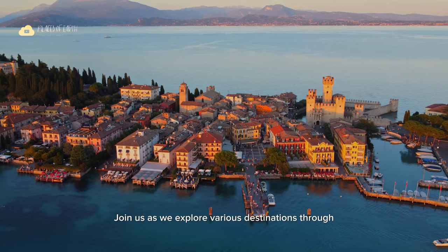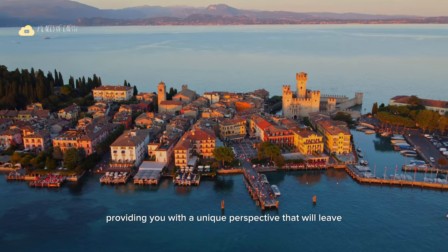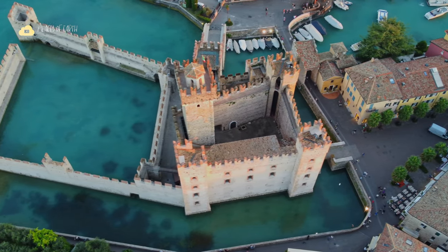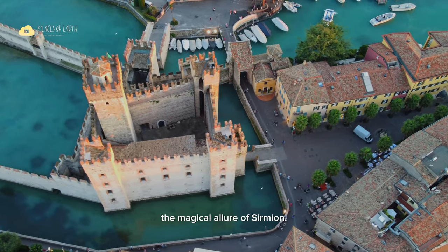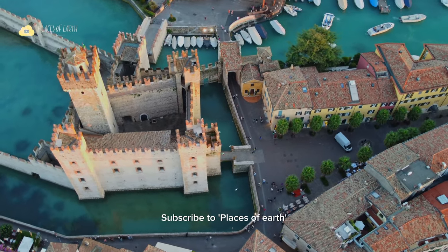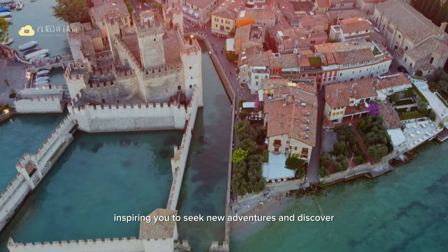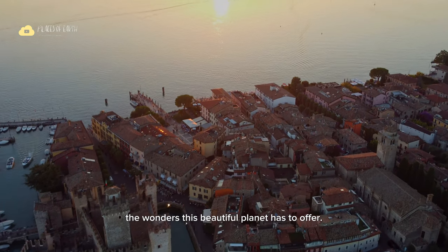Join us as we explore various destinations through the lens of our drone, providing you with a unique perspective that will leave you craving to explore the world. So don't miss out on this opportunity to experience the magical allure of Sirmione. Subscribe to Places of Earth and let us be your travel guides, inspiring you to seek new adventures and discover the wonders this beautiful planet has to offer.